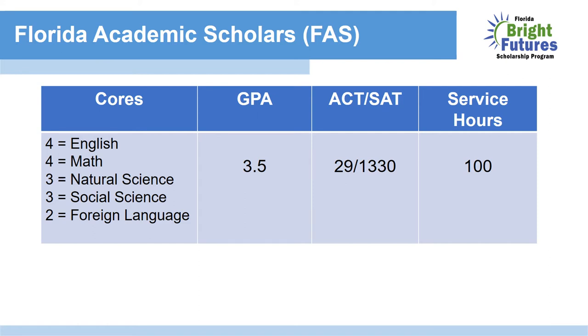The Florida Academic Scholars Award. Students must take the following core classes: four credits of English, four credits of math, three credits of natural science, and three credits of social science. This is also your graduation requirements for the state of Florida. Additionally, you must also take two credits of a foreign language. Students must maintain a 3.5 GPA in these core classes, earn a composite score of 29 on the ACT or 1330 on the SAT, and earn 100 hours of community service.